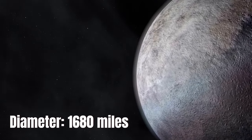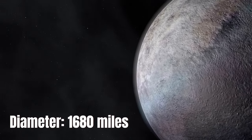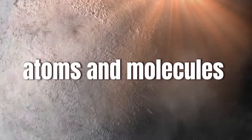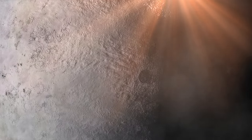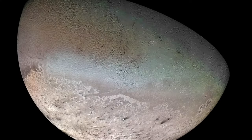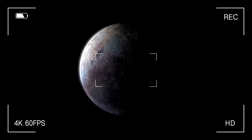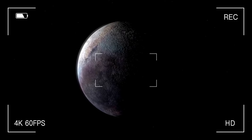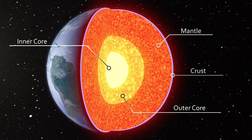Triton's diameter is 1,680 miles, making it nearly seven times bigger than Proteus, Neptune's second-largest satellite. Its size permits it to sustain a thin atmosphere, which is mostly made of nitrogen and methane. The upper atmosphere also has an ionosphere, an area where atoms and molecules are ionized at higher concentrations than on Earth. These elements are significant for establishing that Triton, like Pluto, may possibly be an icy dwarf planet. The satellite has a rock-to-ice ratio of somewhere between 70 and 30.